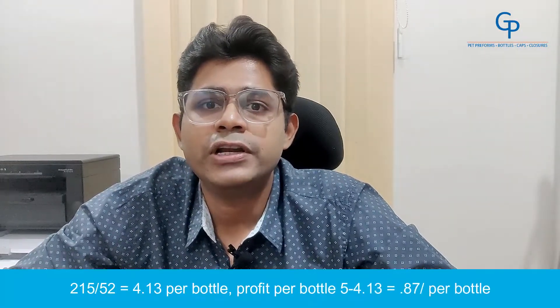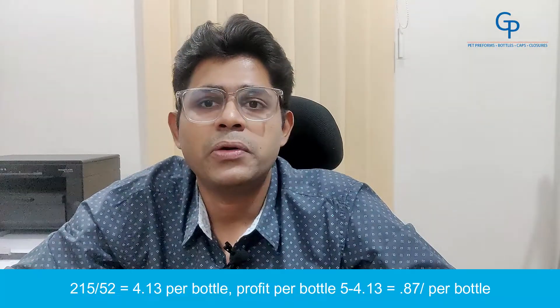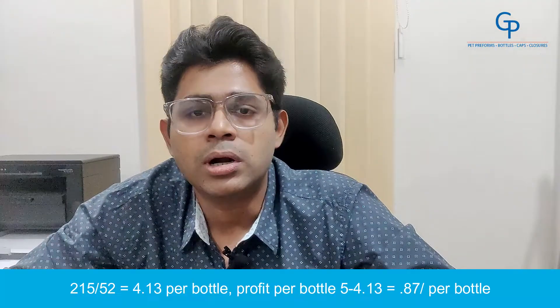Number 4: 19.3g. Bottles per kg — 1000 divided by 19.3 equals 52 pieces. Cost per bottle — 215 divided by 52 equals Rs.4.13. Profit per bottle — 5 minus 4.13 equals Rs.0.87 per bottle.